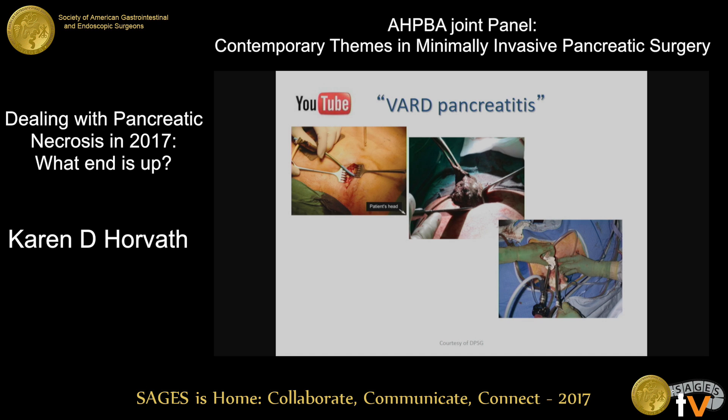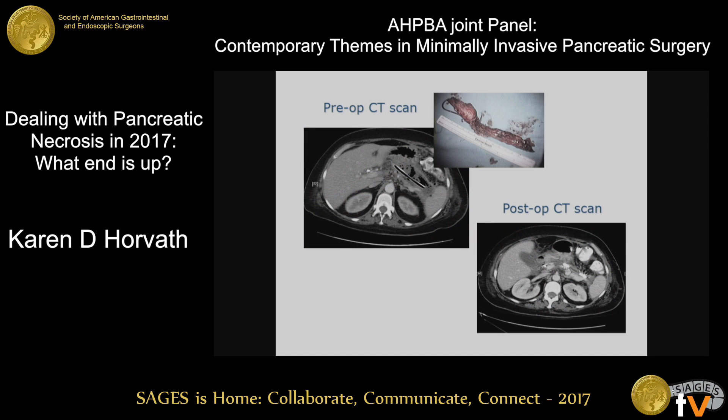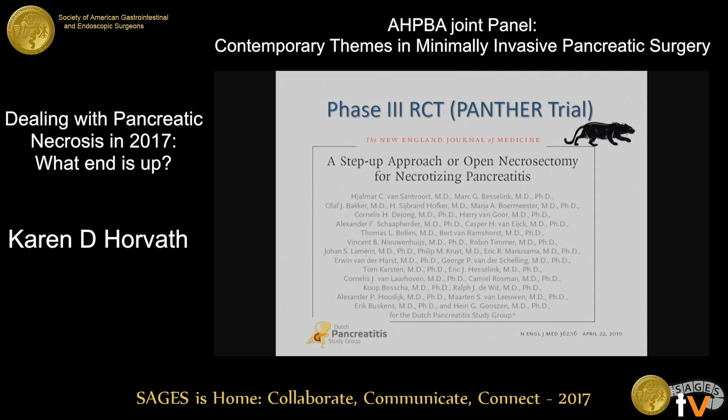The VAR procedure is available on YouTube. Basically it's done through a flank incision in the mid-axillary line; you follow the drain in and can do a debridement under laparoscopic guidance. Here's a patient — a preoperative CAT scan, a postoperative CAT scan, and the operative specimen. This was actually a 20-minute procedure, and this patient spontaneously diuresed 12 liters of anasarca in three days post-op. It's really wonderful when it works.